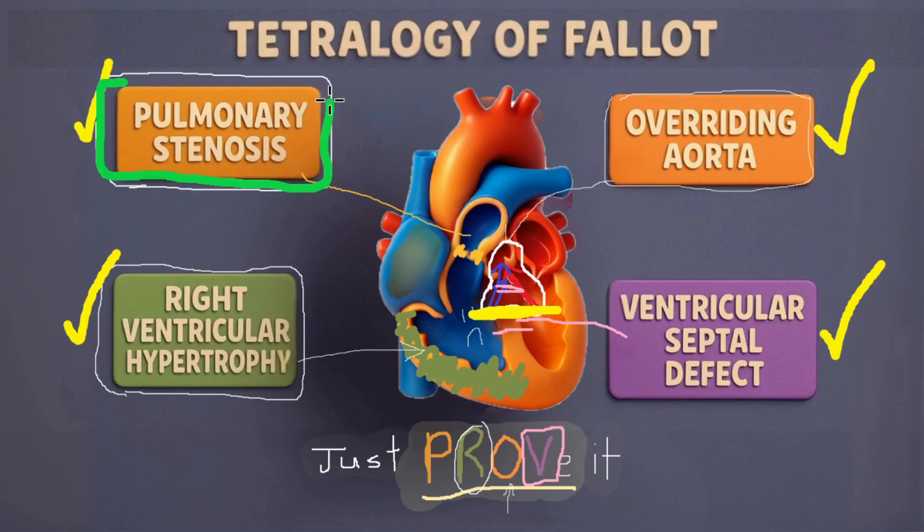For exams, it's important to remember that the degree of pulmonary obstruction is the biggest determining factor in how sick the baby gets. A big obstruction leads to a cyanotic baby, and a small obstruction leads to a pink baby.